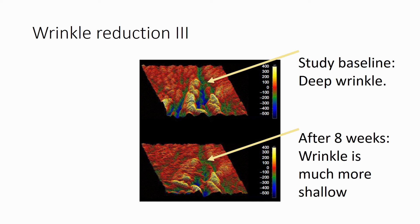The top photo shows a deep wrinkle at the beginning of the study, and the bottom photo shows the same wrinkle after eight weeks, now much more shallow. We conclude that hydrolyzed water-soluble egg membrane has properties that are beneficial to skin health.